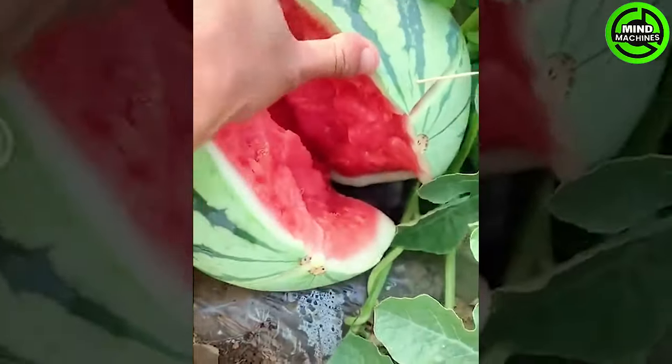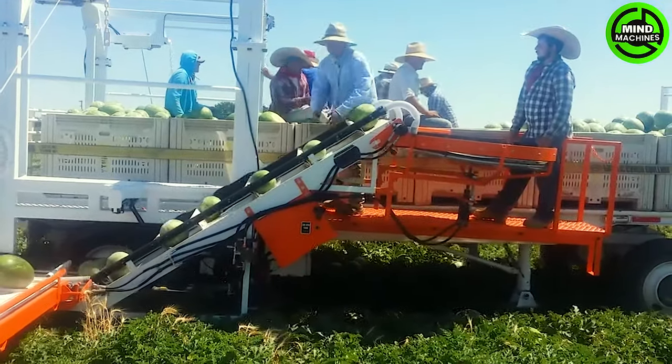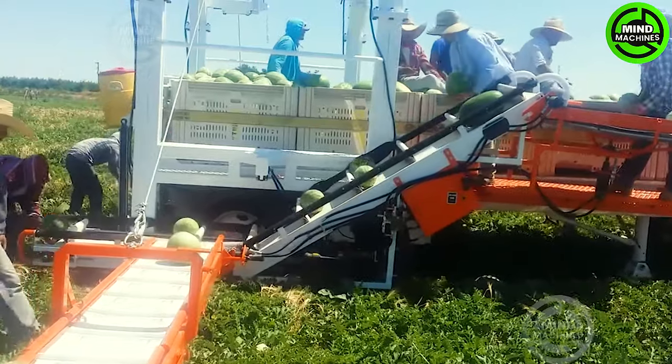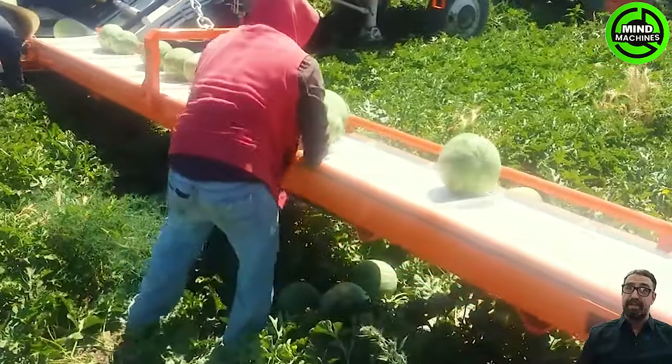Unbelievable! So easy to separate! Modern machinery is becoming more prevalent in agriculture, serving as invaluable assistance for farmers. It allows them to save significant time and effort in fuel tasks.